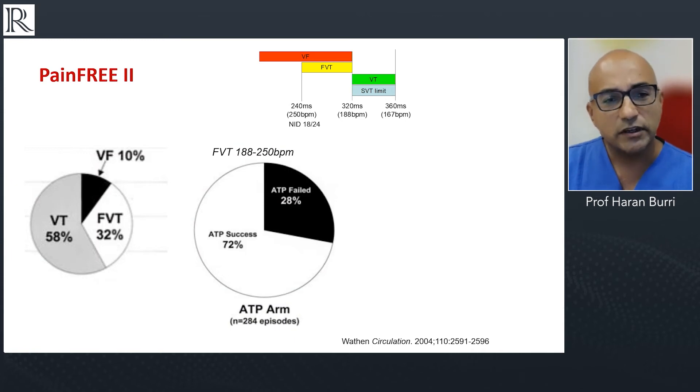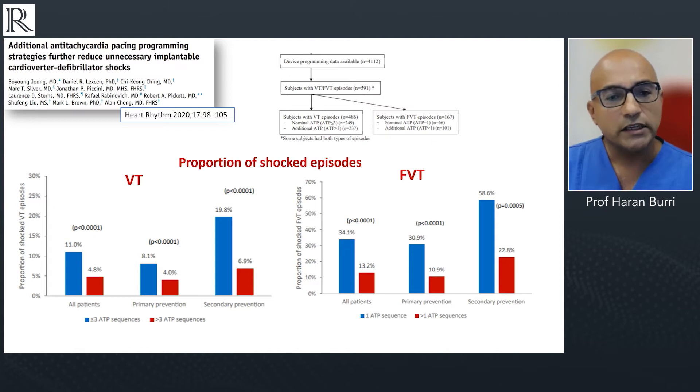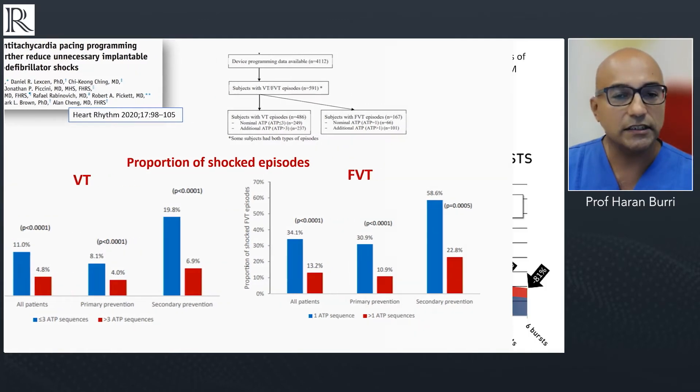Starting with ATP: data from 2004 show that the majority of tachyarrhythmias diagnosed by ICDs are amenable to painless ATP therapy, which is successful in the great majority of ventricular tachycardias. More recently, we know that increasing the number of ATP bursts or ramps delivered can significantly reduce the requirements for painful shocks. For VT, programming at least three ATP sequences brings the proportion of shocked episodes down to less than five percent; for fast VT episodes, down to about thirteen percent.